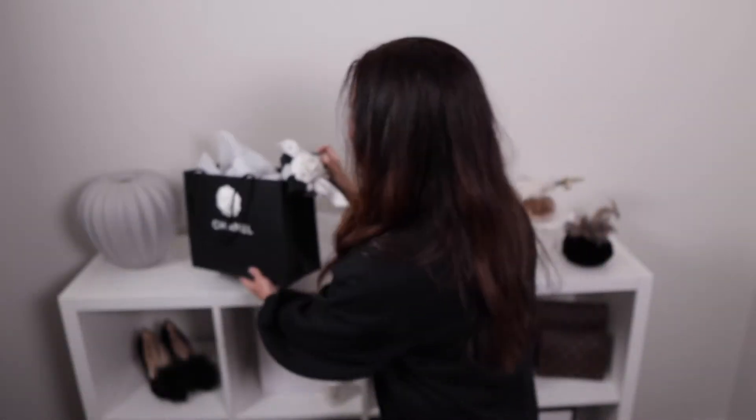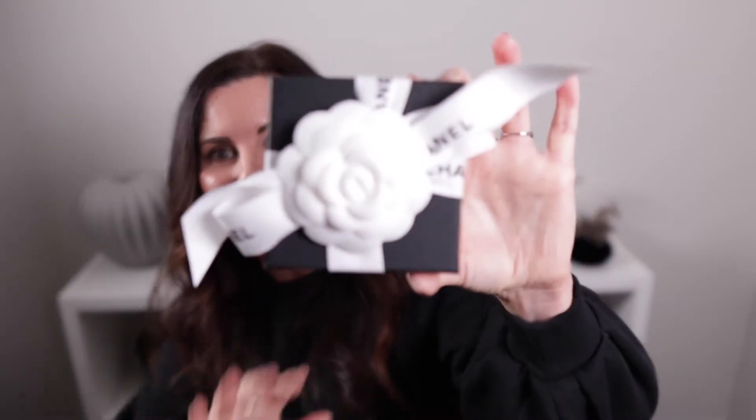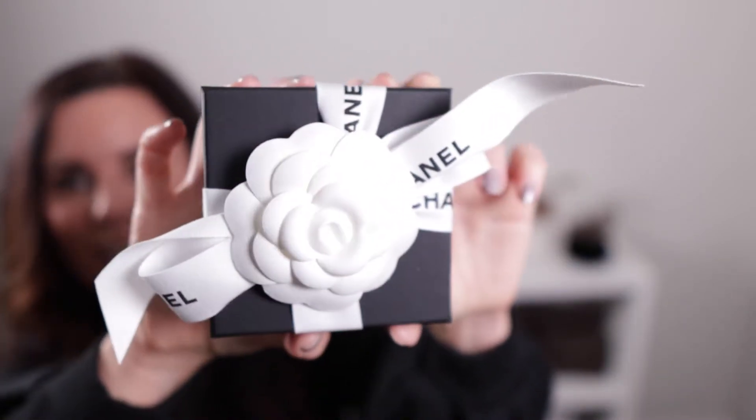Gorgeous. I think it's absolutely beautiful. I almost don't want to open this because it is so pretty. I want you guys to see that. Isn't that so pretty?